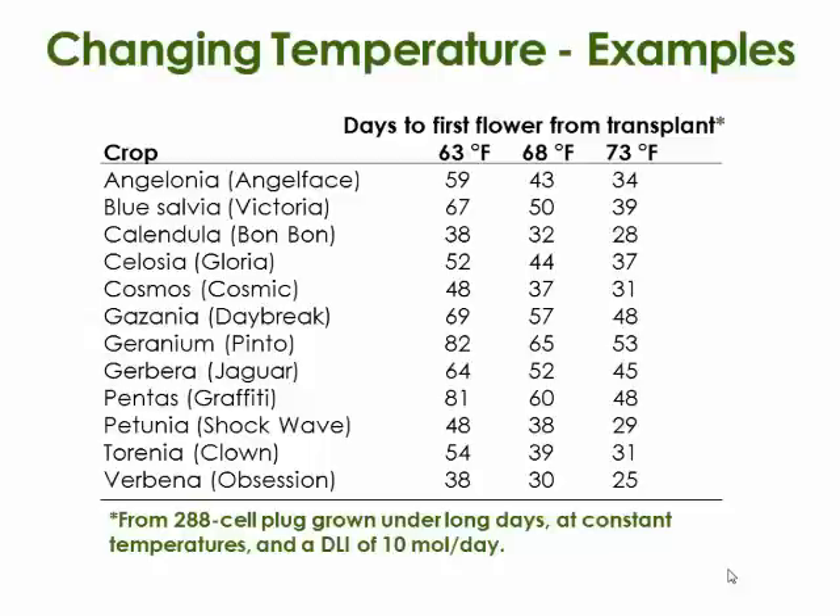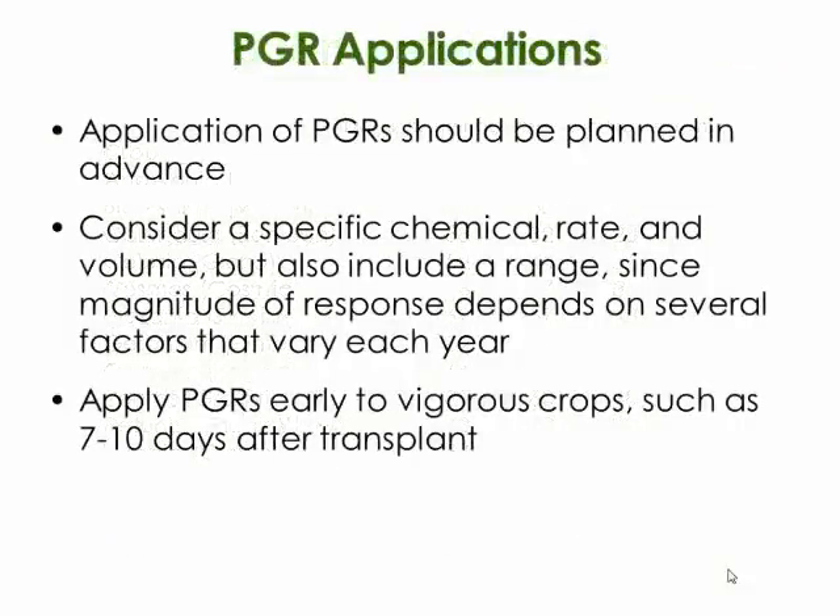On the floriculture website, there are published articles with specific crop timing data covering days to first flower from transplant. These are meant as examples and benchmarks if you don't have information to begin with. Crops like calendula and some petunias can flower relatively quickly at 63°F, while crops like gazanias, geraniums, and pentas develop very slowly at 63°F and should be grown warmer if possible.